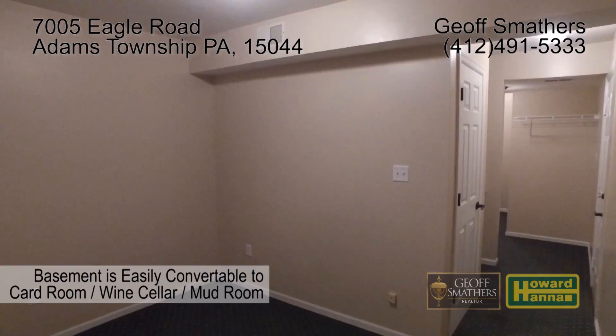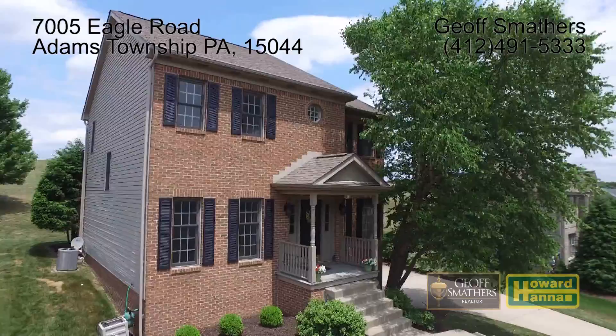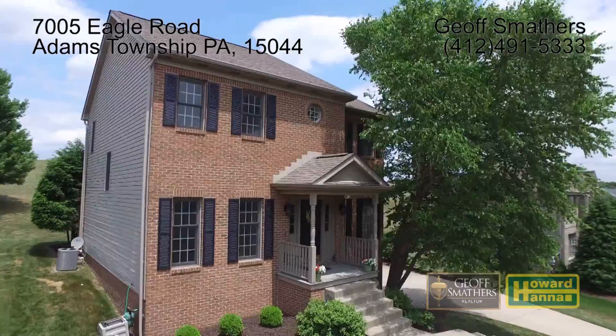If you would like more information or to schedule a tour of 7005 Eagle Road, please call Jeff Smathers at 412-491-5333 or visit www.howardhanna.com.